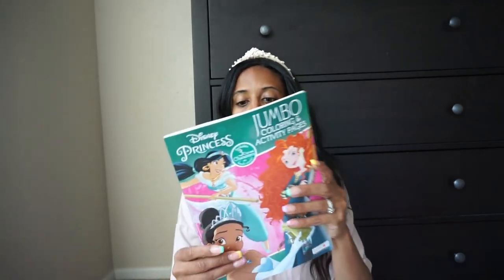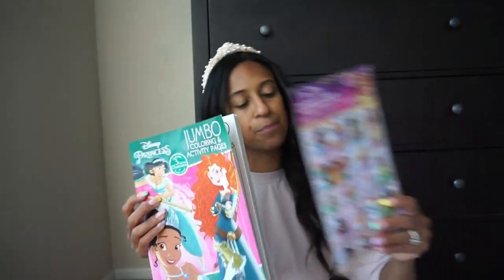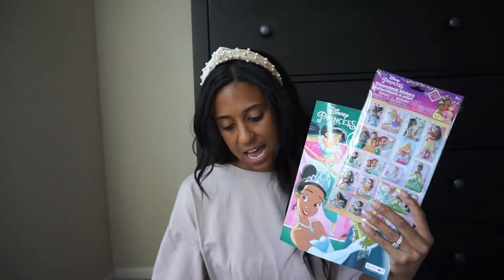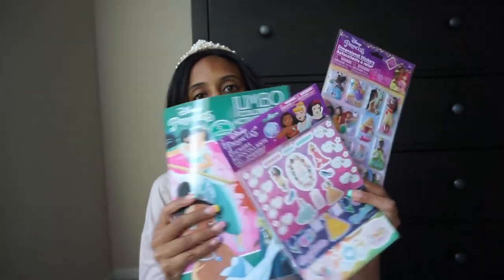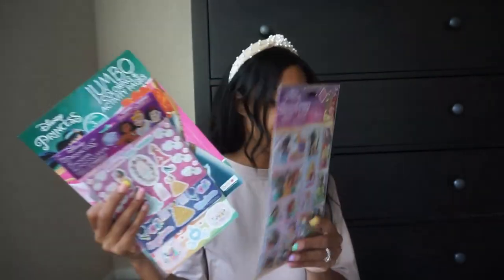She loves to color, so we're going to bring a pack of her crayons and markers. We picked up this little coloring book from the Dollar Tree — another princess one I let her pick out. She also picked up these stickers to go along with it: some puffy ones and a bunch of other stickers. This was all from the Dollar Tree — good prices, very inexpensive, but fun and easy to do inside the car.